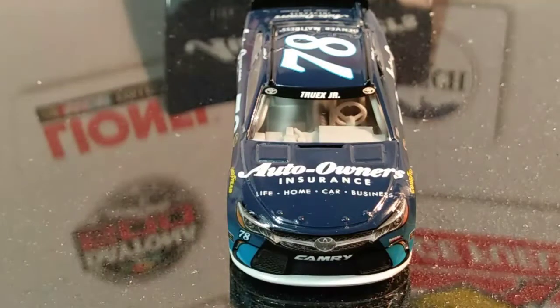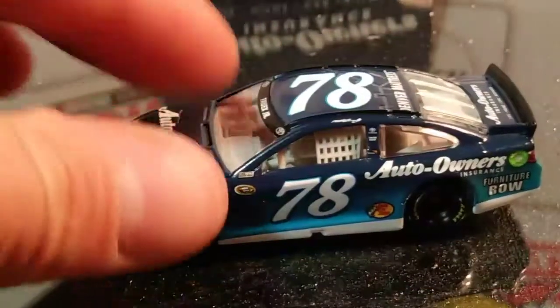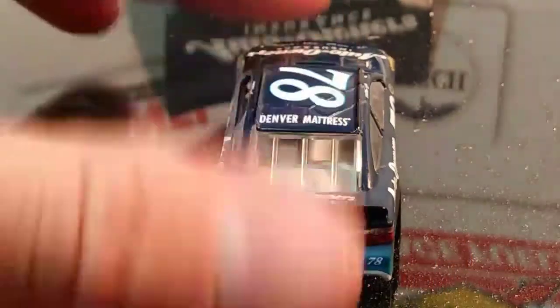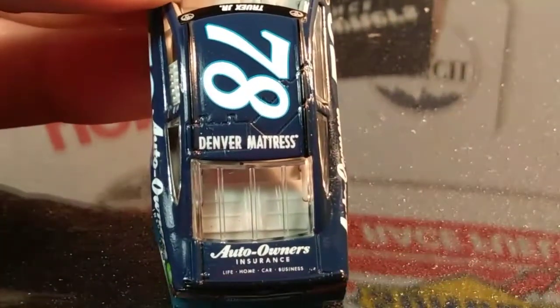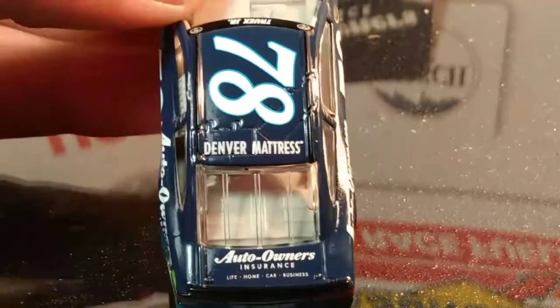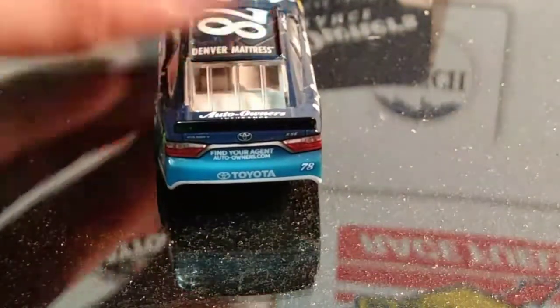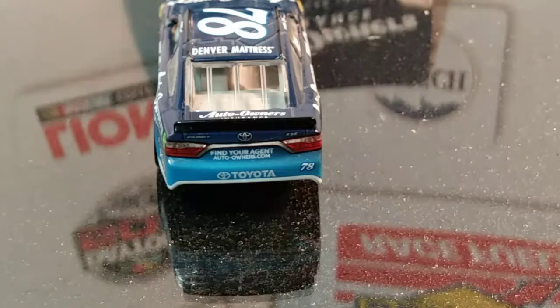We have Truex Jr. with the two Toyota logos above the windshield on the windshield banner. On this side it is the same as the other side we just reviewed. On the roof we have number 78, and Denver Mattress is on the roof. Auto Owners Insurance is on the deck lid. On the back of the car you have FindYourAgent, AutoOwners.com. We have the Toyota logo above that, and the Toyota logo on the back bumper, as well as number 78.